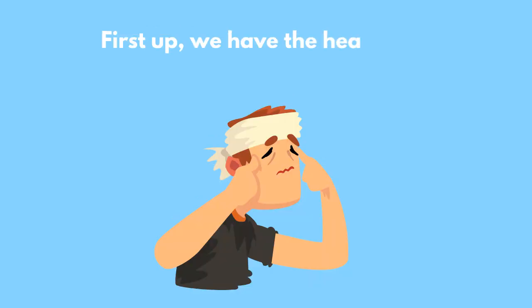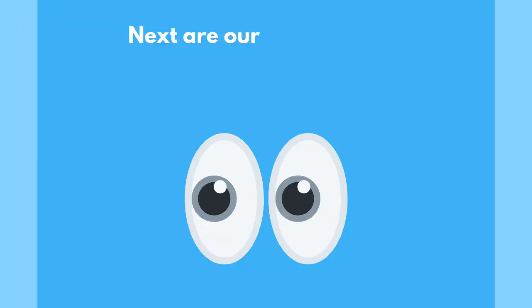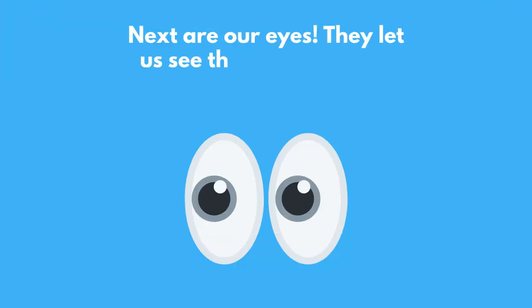First up, we have the head. It holds our brain and helps us think. Next are our eyes. They let us see the colorful world around us.